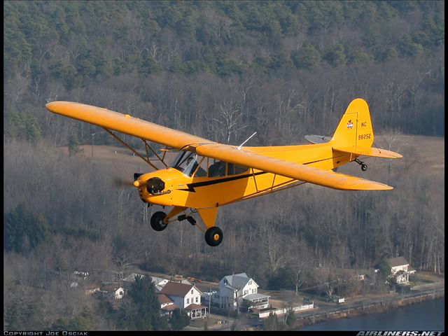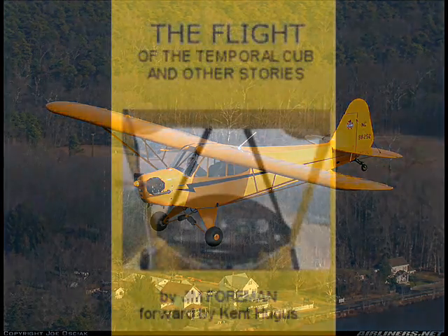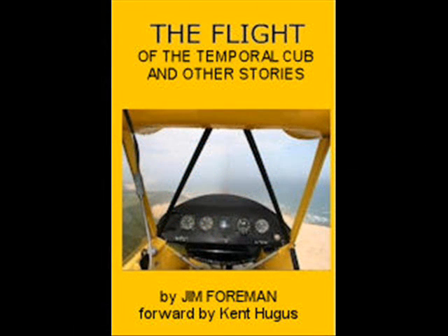I wrote a book about that and you might enjoy it. It is now available from Amazon.com at a reduced price, just in time for Christmas. Here is a book that would make an ideal Christmas present to anyone.